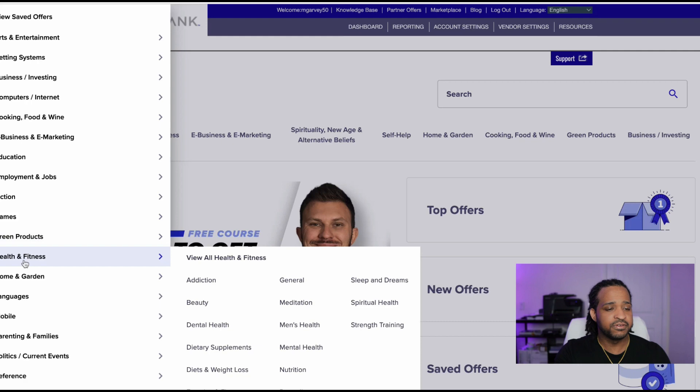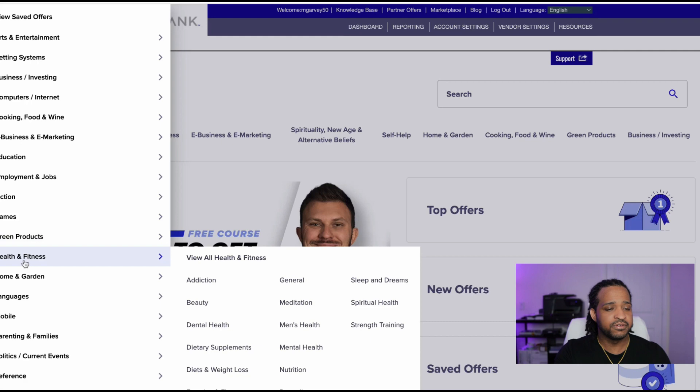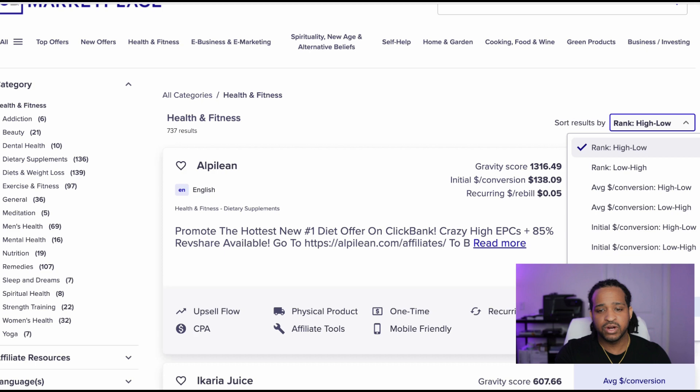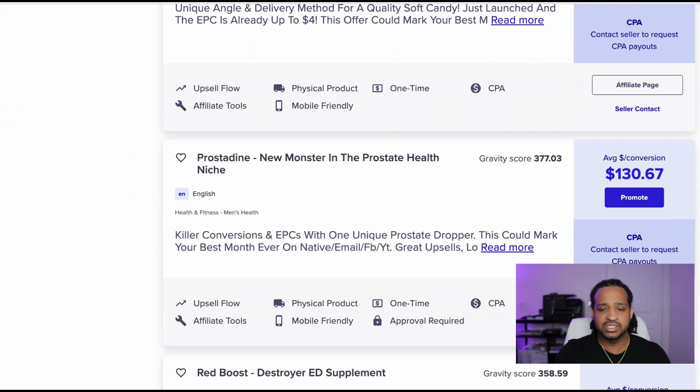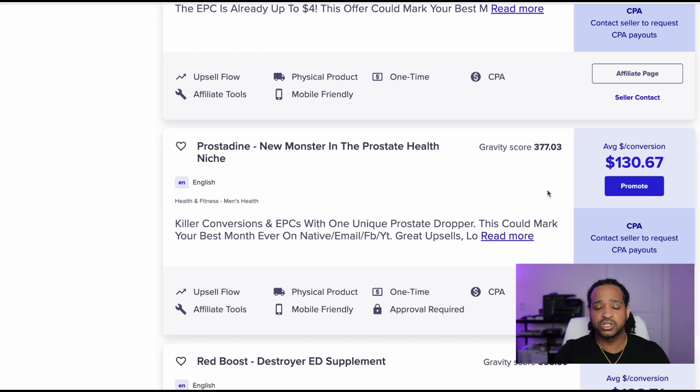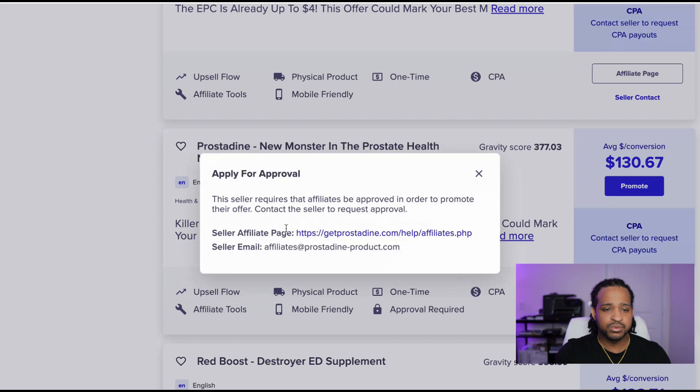Now that we're in the health and fitness category, we're going to pick a product. What I like to do is sort results by gravity, high to low, and check the conversion rates. For this example, I'm going to go with one called Prostadine — a prostate health product. Once you're settled on what you want to promote, you click the promote button and it gives you an affiliate link. You click 'create hop link' and it generates your affiliate link.